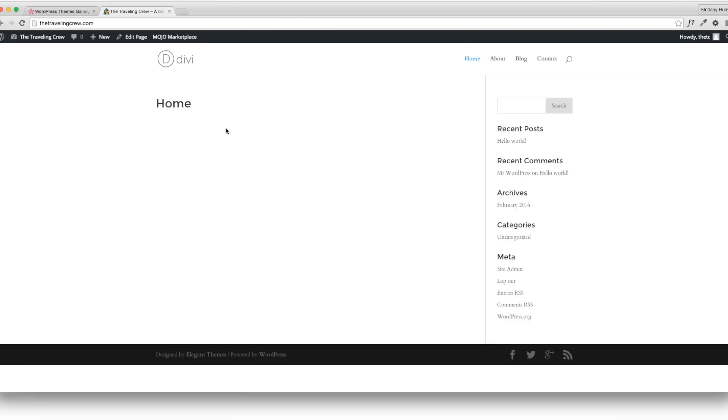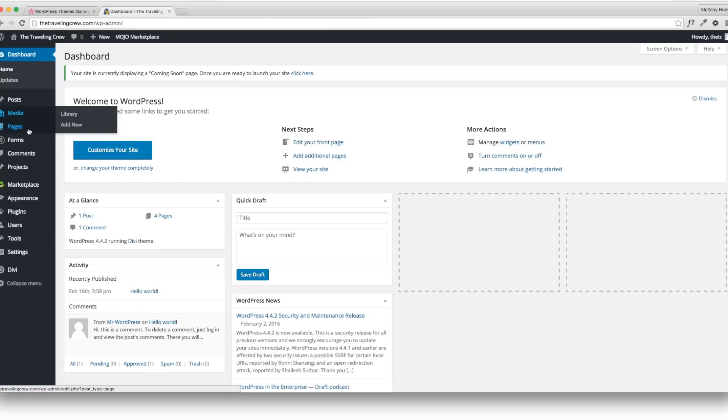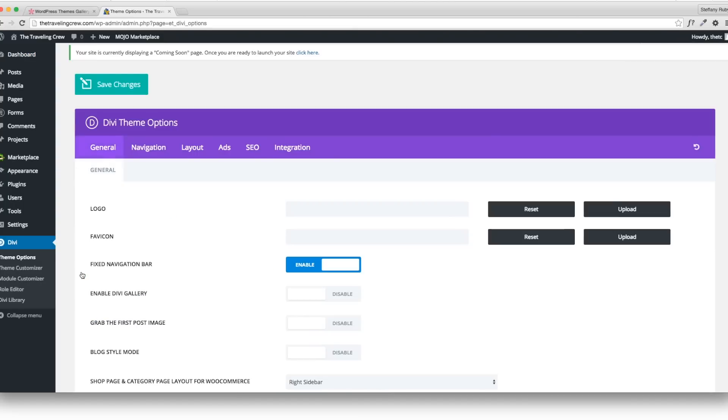Now go back to the dashboard. If you go to the left-hand corner it gives you shortcuts to different options. Go to Divi and then Theme Options — this is where I'm going to do a lot of my customization. First things first, I want to put my logo in — that's really important.